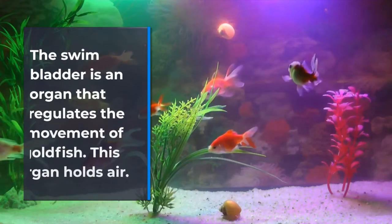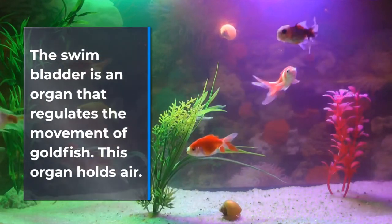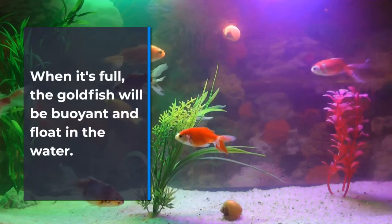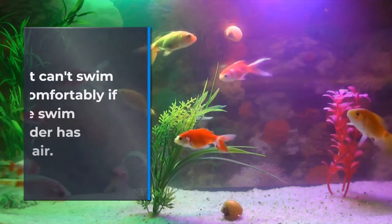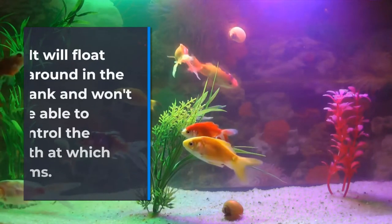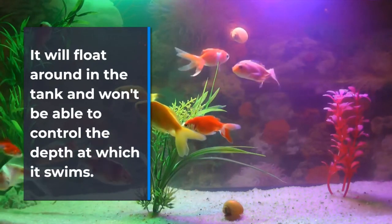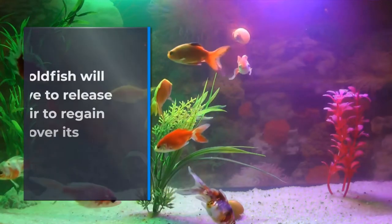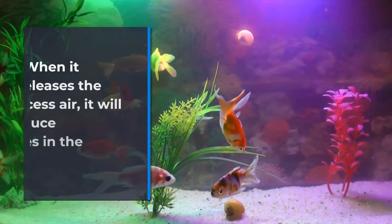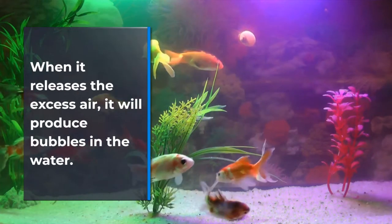Swim Bladder Disorder. The swim bladder is an organ that regulates the movement of goldfish. This organ holds air. When it's full, the goldfish will be buoyant and float in the water. It can't swim comfortably if the swim bladder has excess air — it will float around in the tank and won't be able to control the depth at which it swims. Goldfish will have to release the air to regain control over its movement, producing bubbles in the water.